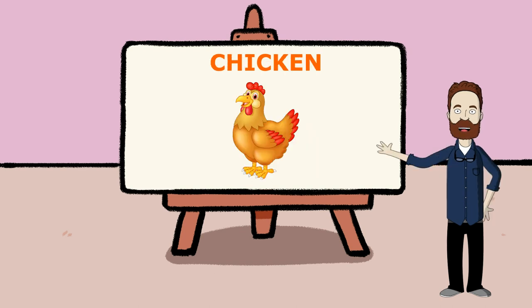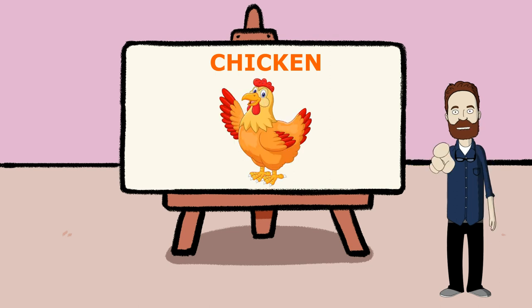This is a chicken, an omnivorous animal that can eat both plants and animal matter. Chickens can be commonly seen scratching the soil in search of seeds and insects. This animal is the most known species that provides humans with eggs and is also used to obtain meat.